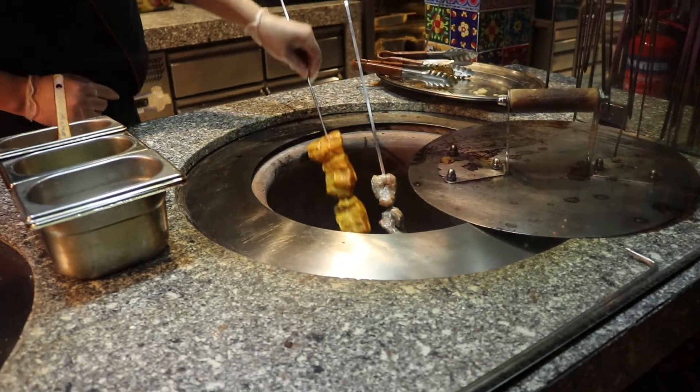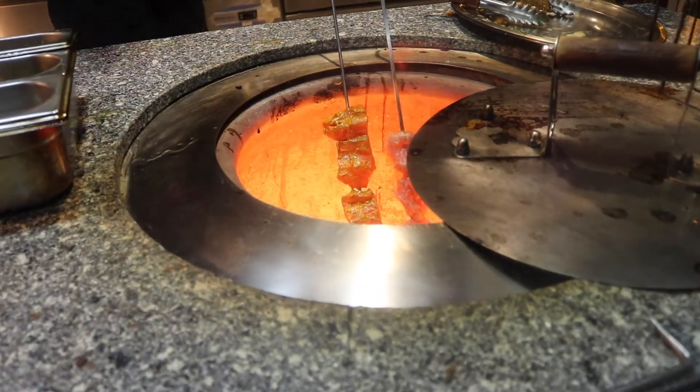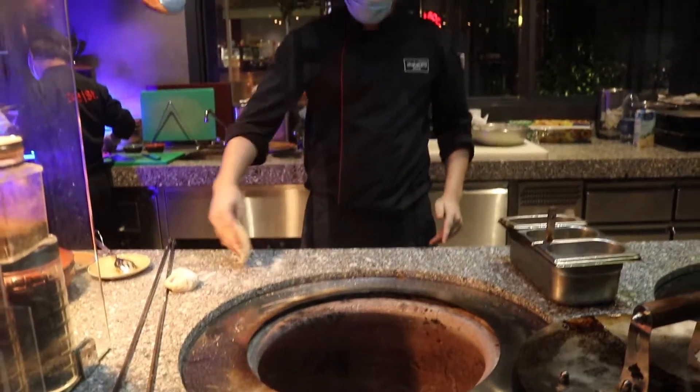Next up, we're going to the live station of the buffet. Now we're in front of the Indian live station. They have furnaces right here in front of us. They're going to toss the chicken skewer in there and they're going to make fresh bread right in front of me.